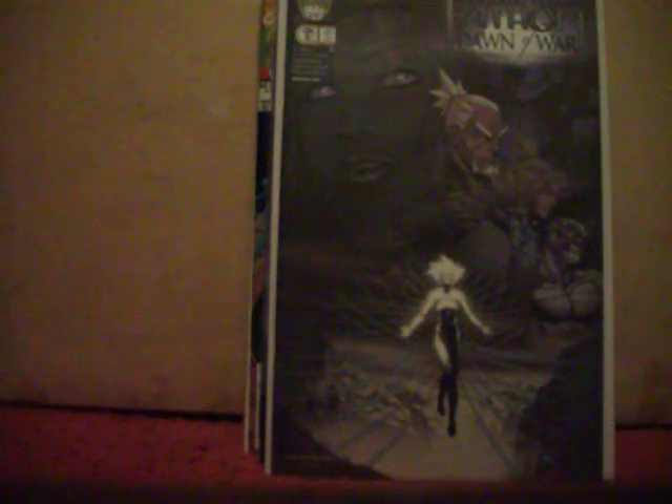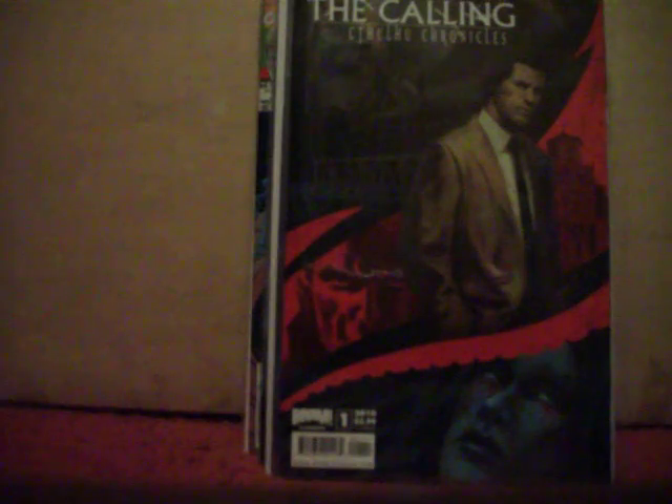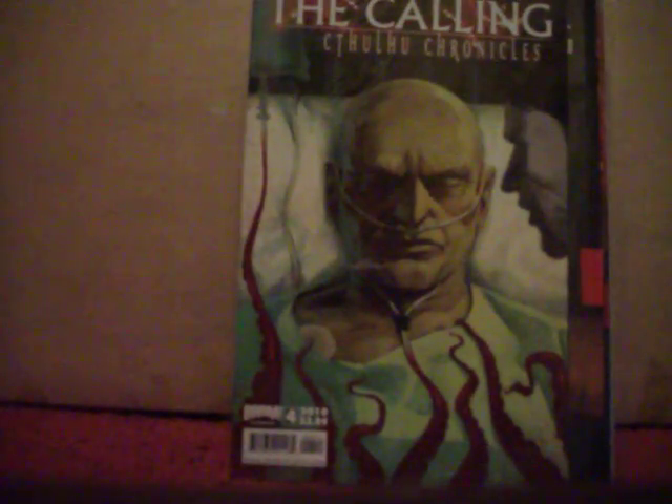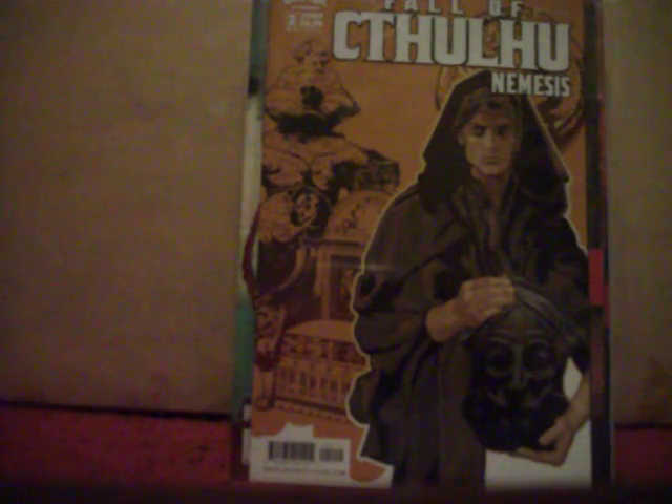I've always liked H.P. Lovecraft and some of the weird stuff he did, so picked up The Calling: Cthulhu Chronicles number one from BOOM Studios, also got number three and number four. Got Fall of Cthulhu: Nemesis number two.